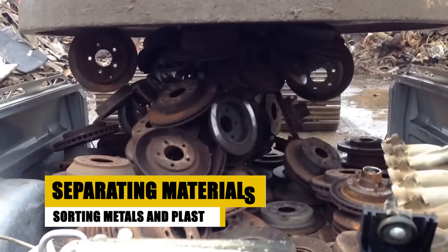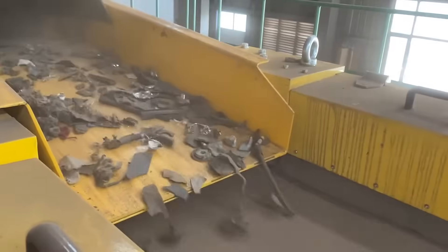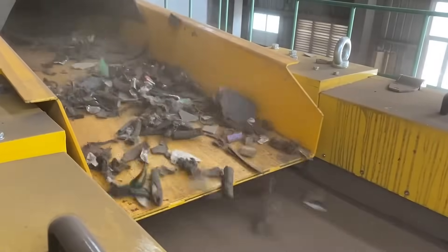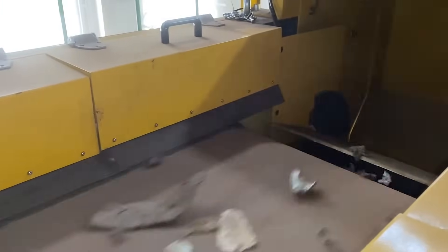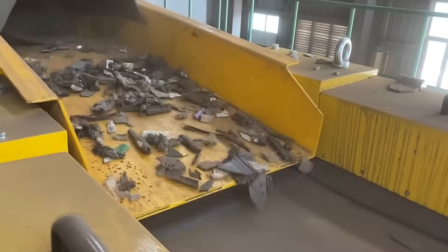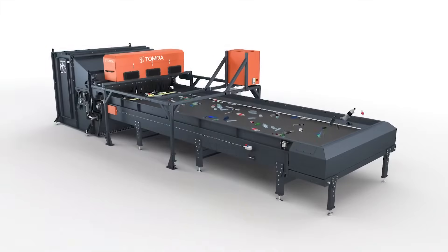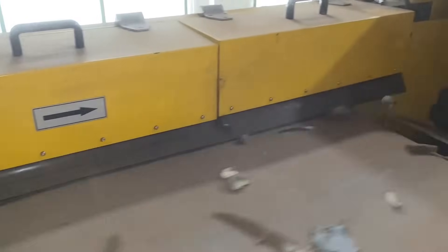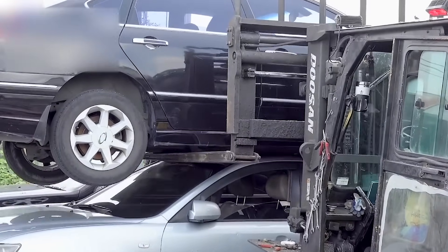After shredding, the real magic begins: separation. Powerful magnets swoop in to extract ferrous metals like steel. Non-ferrous metals, like aluminum and copper, are removed using an eddy current separator — a machine that uses magnetic fields to sort them out. Meanwhile, plastics, rubber, and foam are sorted using air classifiers or optical sorters. This fourth step ensures every material is ready for its next purpose, whether it's becoming a new car part or something entirely different.